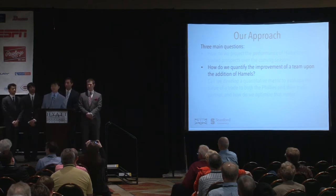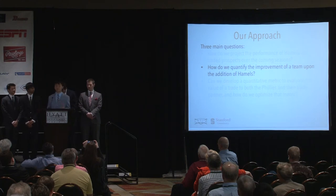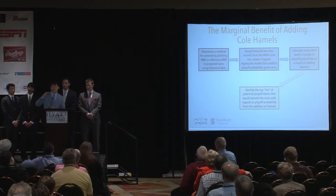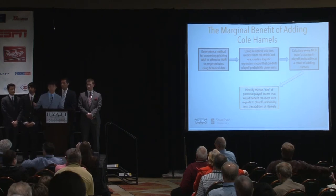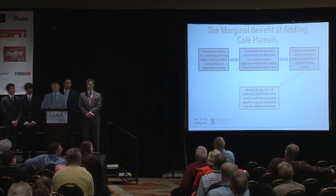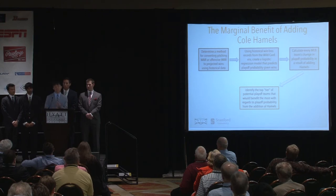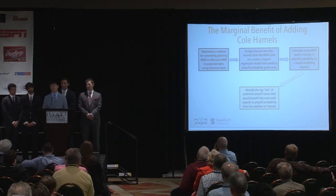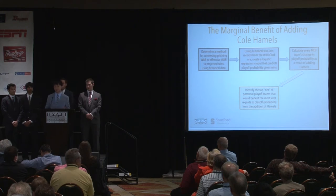Now that we have Jordan's and Alec's methods of projecting both Cole Hamels and major league prospects across 2015 to 2018, we have to figure out which teams stand the most to gain by adding Hamels to their rotations. The first thing we did was establish a 2015 baseline — where do we expect these teams to be without Hamels? We did a simple linear regression using hitting and pitching WAR to determine number of wins. After that, we correlated wins to a playoff probability by creating a logistic regression based on historical data.